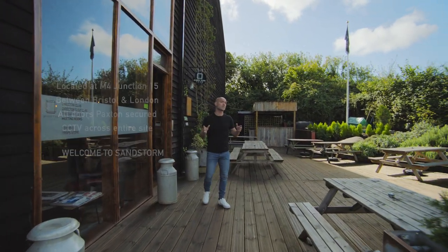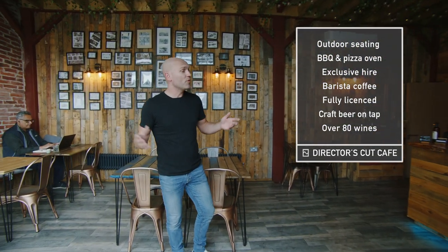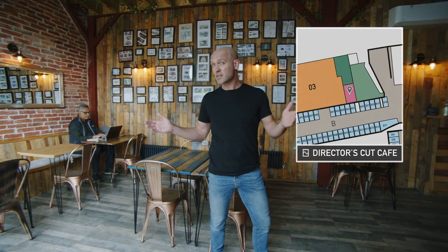This is our cafe and we often serve our lunches from the barbecue and the pizza oven. Come on in. Start the day with barista coffee and finish it with a glass of beer or wine. On non-shoot days it's actually open to the public, so come on over, or you can hire it exclusively for your production.